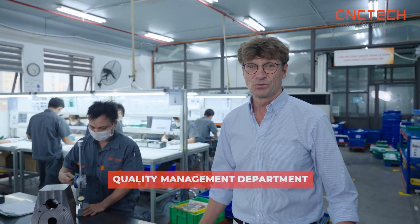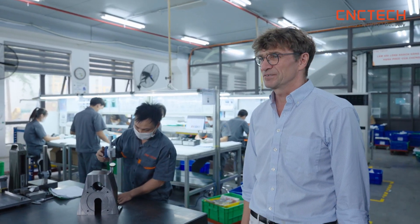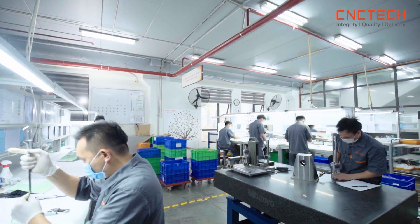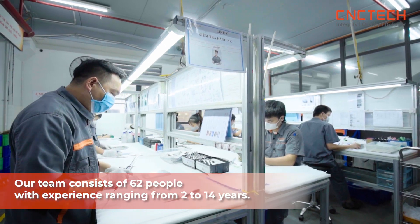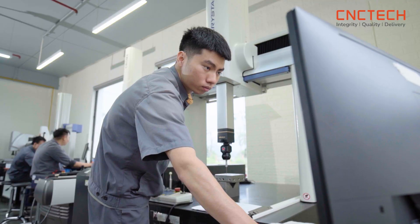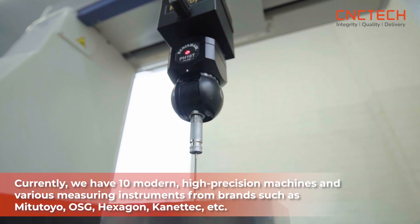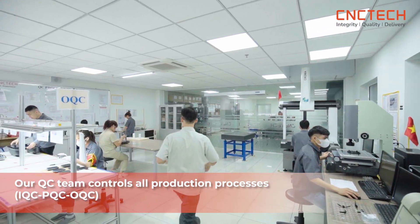We now come to quality management at CNC Tech, which is strongly organized according to PPAP regulations and ISO 9000. Our team consists of 62 people with experience ranging from 2 to 14 years. Currently we have 10 modern, high-precision machines and various measuring instruments from brands such as Mitutoyo, OSG, Hexagon, Kinetic, and others. Our QC team controls all production processes.